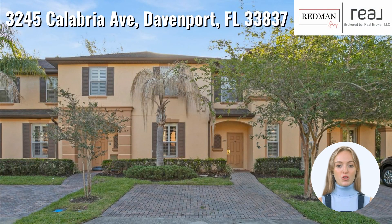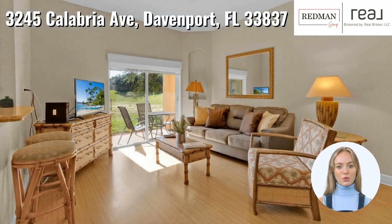Welcome to this stunning fully furnished home located in Regal Palms, offering resort-style living at its finest. This property boasts privacy with no rear neighbors and beautiful mature landscaping for a peaceful ambience. Enjoy a spectacular greenbelt view while relaxing on the rear porch.